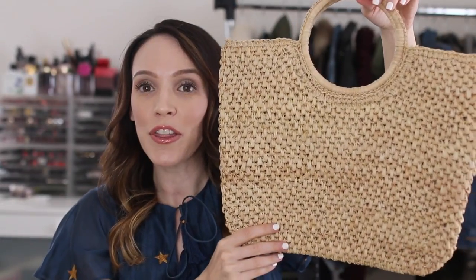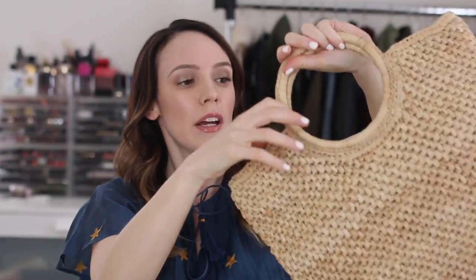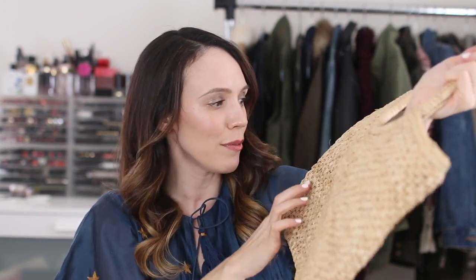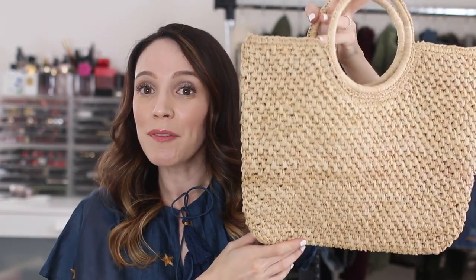This one is by Hat Attack. It's super cute, very lightweight, and it's lined, so nothing's going to fall through. It was about $100 — just know you're not paying a ton for a handmade straw bag, so little straw bits can pop out here and there. I kind of like it when it looks a little worn. It can carry a good amount. I love tote bags that are a decent size but not oversized — I don't need a huge tote for daily things, that's just not my jam.